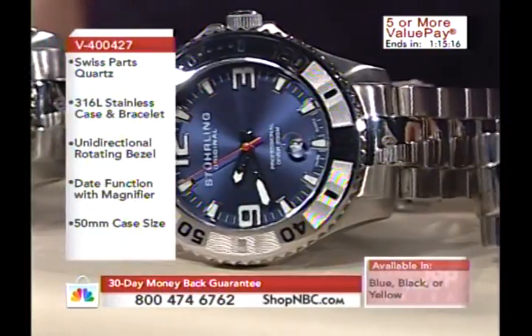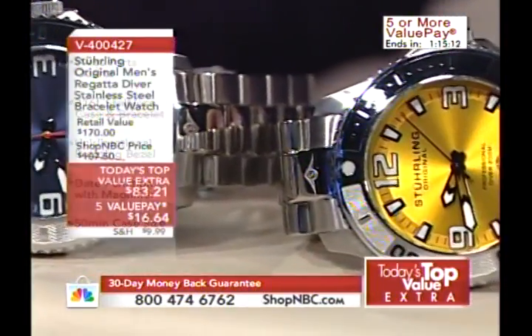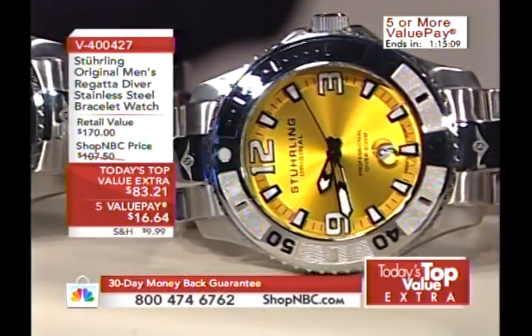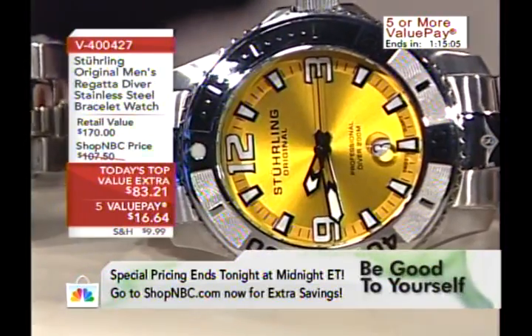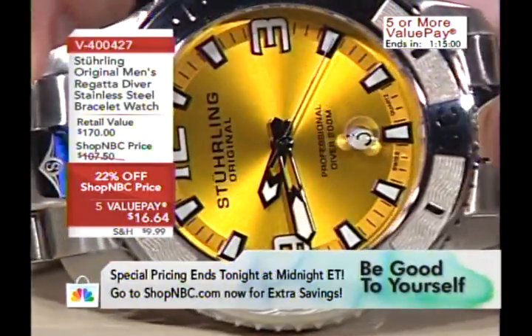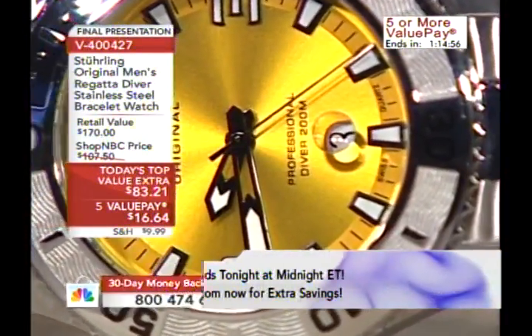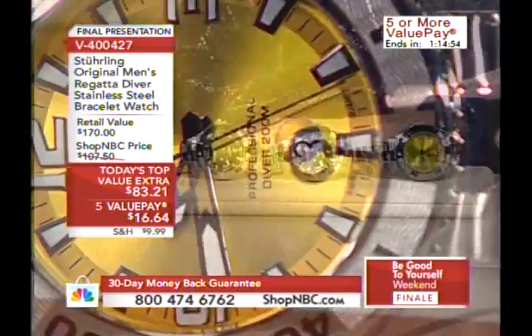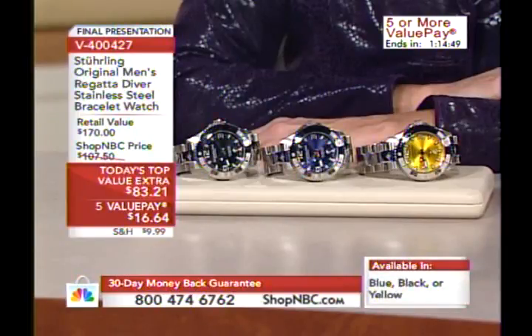Well, this is our Regatta Valiant Pro. We set it up specifically for this Be Good to Yourself event here as today's top value extra, and we're down to the last couple hundred pieces. They gave me the option, because of my broken arm, to wait until the Sterling rotation — which begins tonight with Sean Wilsey and then tomorrow night with Jim Skelton — but I absolutely wanted to come in for this final presentation tonight. This is a professional diver-grade watch, 200 meters water-resistant, with a screw-down crown.